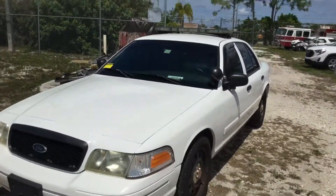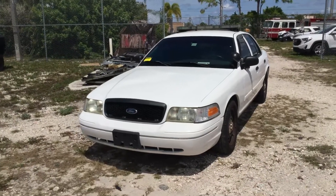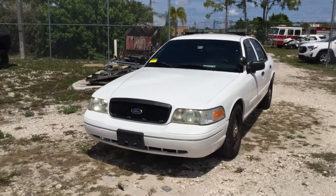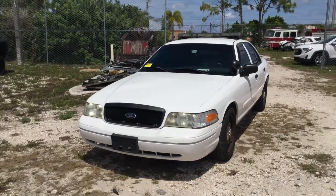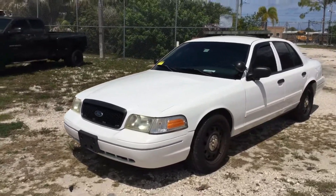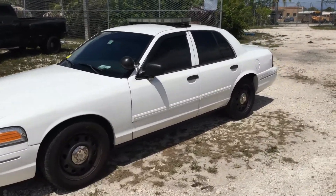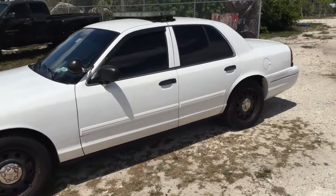The body is straight and the paint still looks good. It's got very minor dents and scratches — it shows normal wear and tear. Overall, this car looks great. Tires look good. Any emergency equipment you see on this vehicle will be removed before the date of the sale.